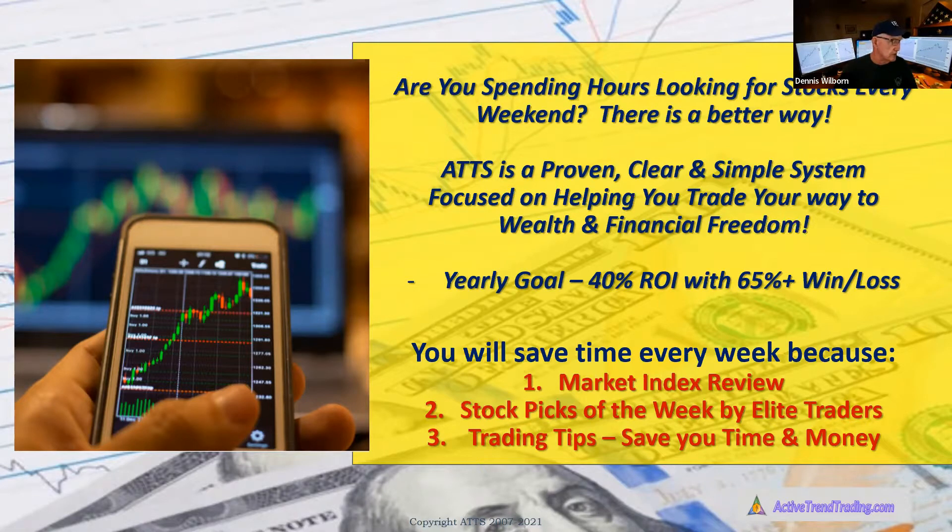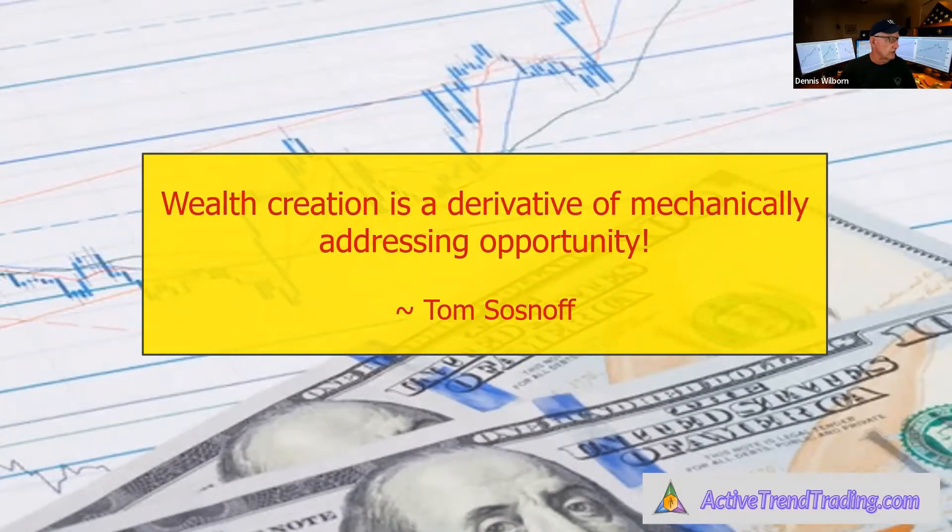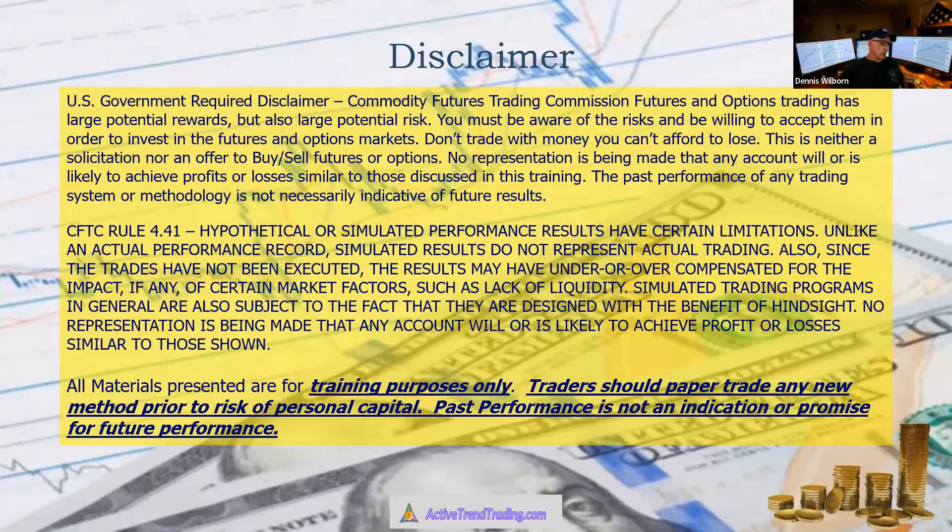This will make the 10th year in a row that Active Trend Trading has beaten the S&P, typically by double digits each year. I love what Tom Sosnoff has to say: 'Wealth creation is a derivative of mechanically addressing opportunity.' A lot of traders don't recognize that mechanical connection — they get swept up in trading strategies but don't have the mechanical system underneath to support them, so they don't feel like deer in headlights when a stock goes against them.